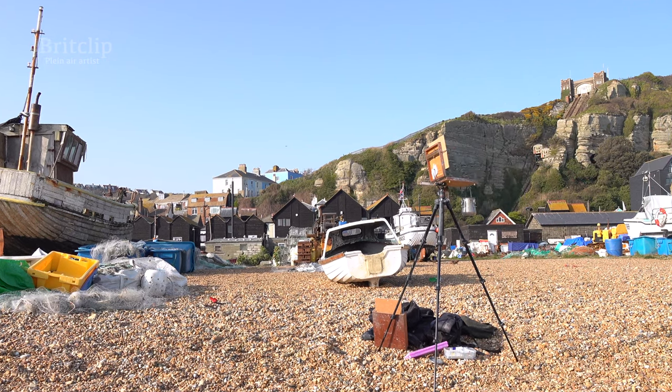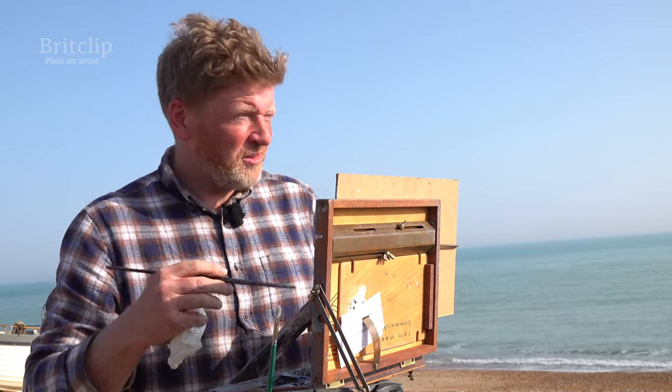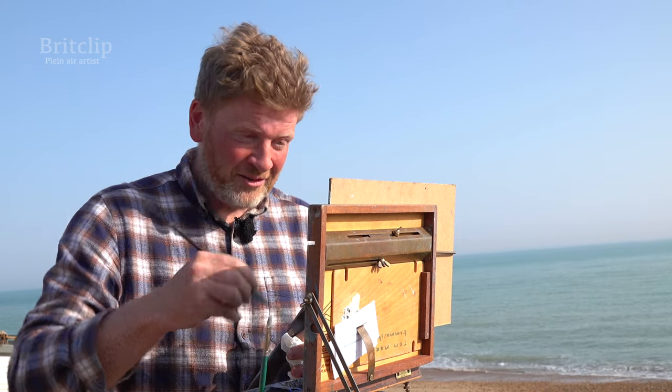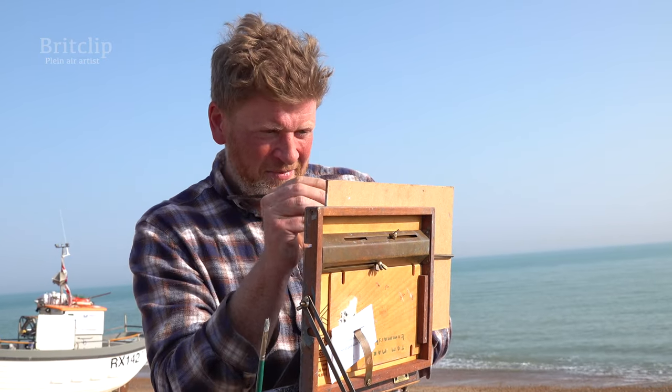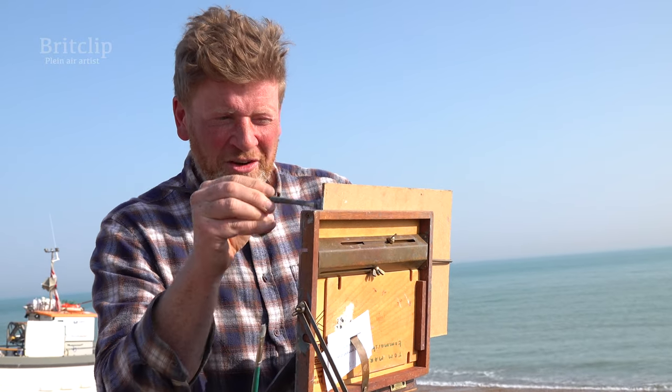It's an ever-changing landscape. You can come here any time of day, it's always different. The tide's changing, the light's changing, the activity on the beach with the fishermen's changing. It's never the same scene, so no matter how many times I come here, there's always something new to paint.